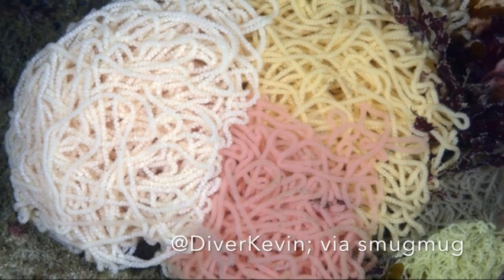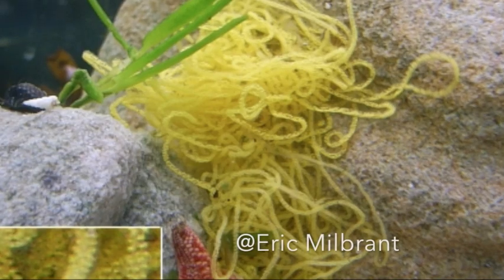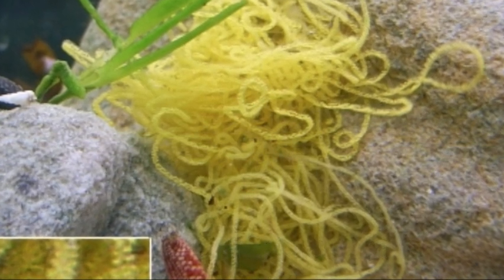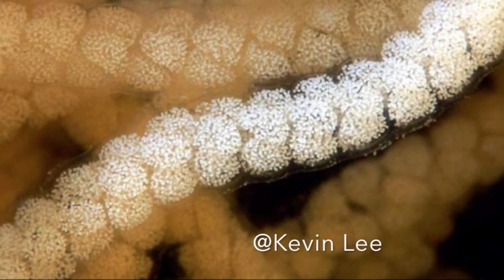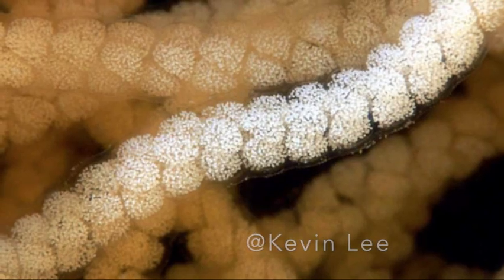Sea hares develop from eggs. They lay these long strings of eggs called cordons, and at first glance they look like ramen noodles. They come in all different colors, but when you take a closer look there are these beautiful little egg casings that look like stars in the sky.